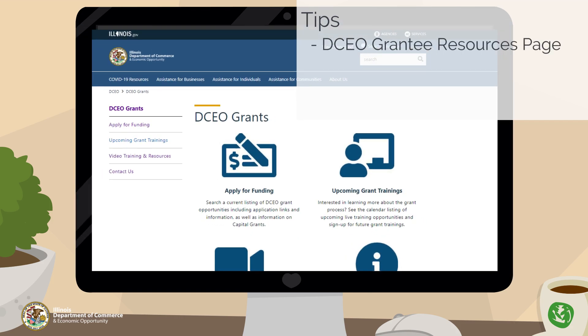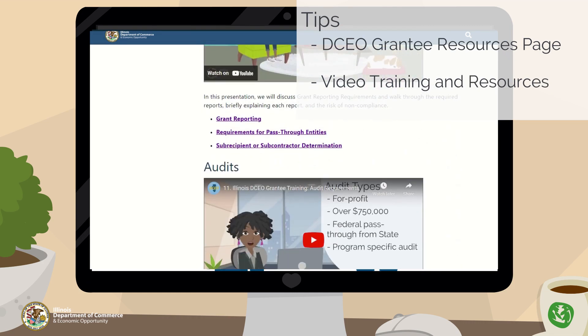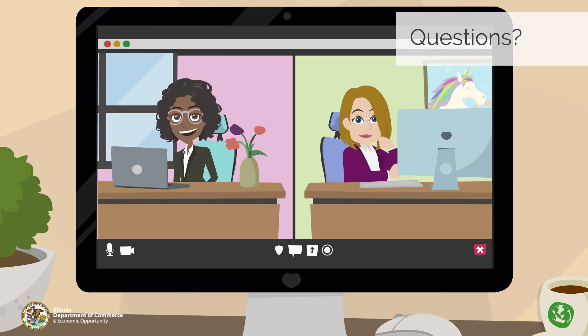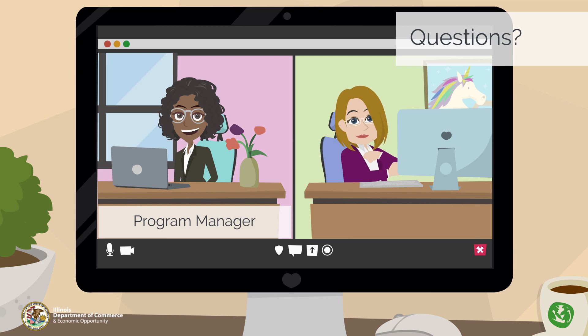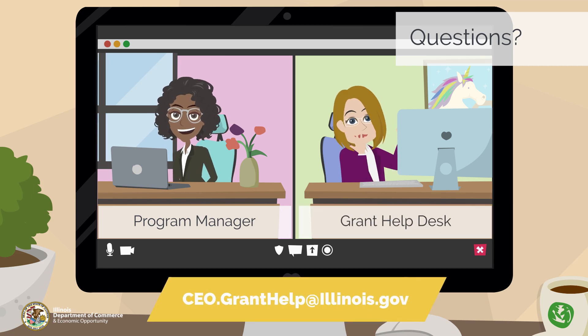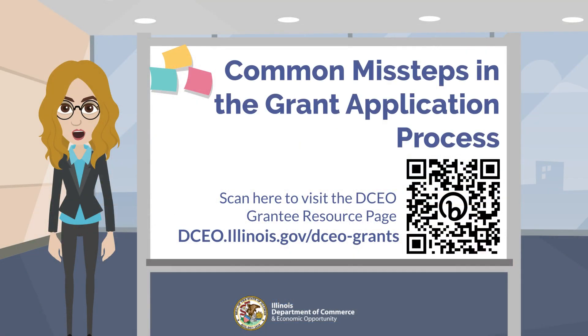Take advantage of the DCEO grantee resources page, where you can find information on upcoming trainings, how to contact the help desk, grant opportunities, and video tutorials. This collection contains short videos covering different grant-related topics. Review the entire library by visiting dceo.illinois.gov/dceo-grants. If you have questions about a grant opportunity or application, contact the program manager identified in the NOFO. If you have questions about pre-qualification, how to register in the GATA portal, or other items, contact the DCEO grant help desk at ceo.granthelp@illinois.gov. Thank you for watching — for additional resources, visit DCEO's grantee resource page at dceo.illinois.gov/dceo-grants.